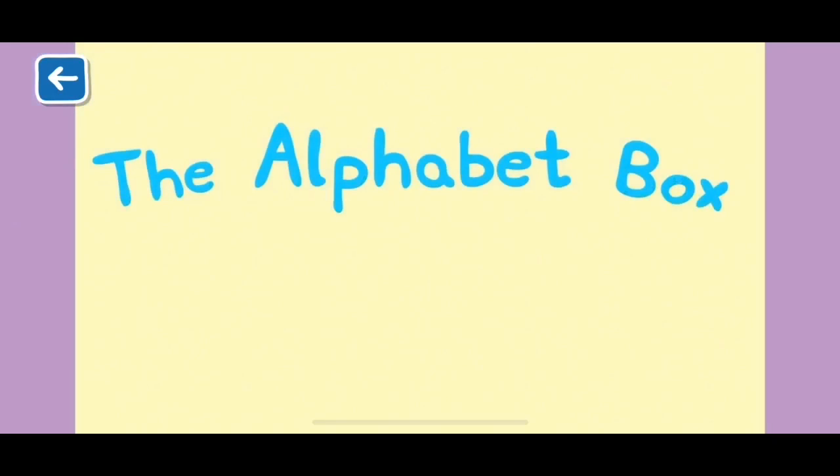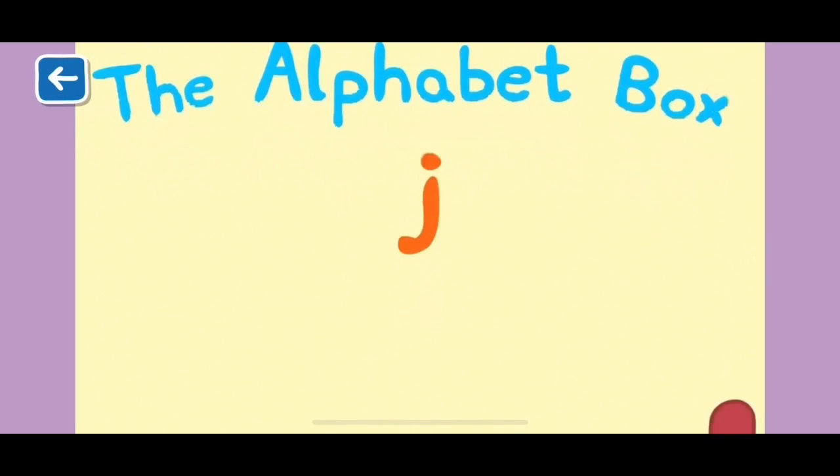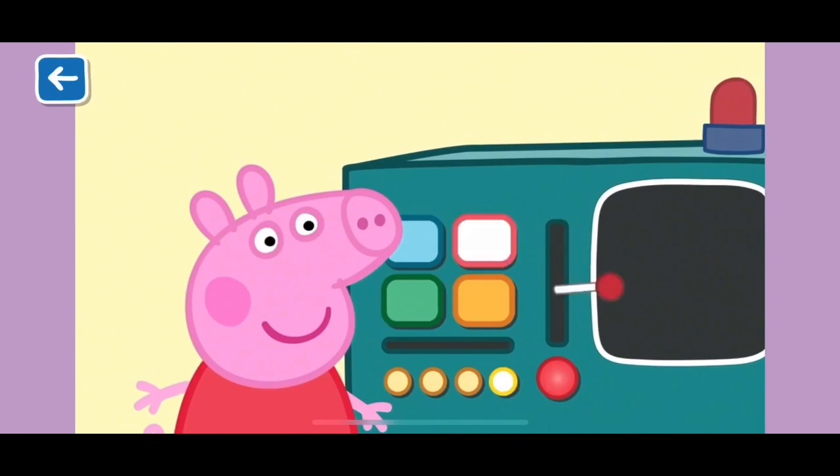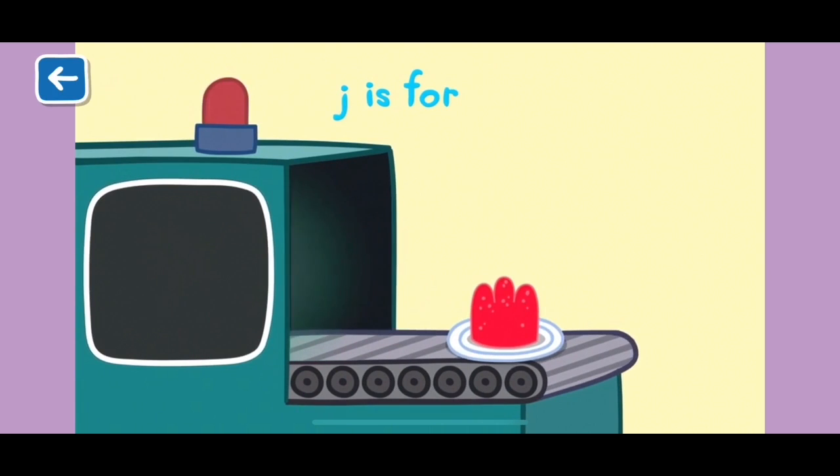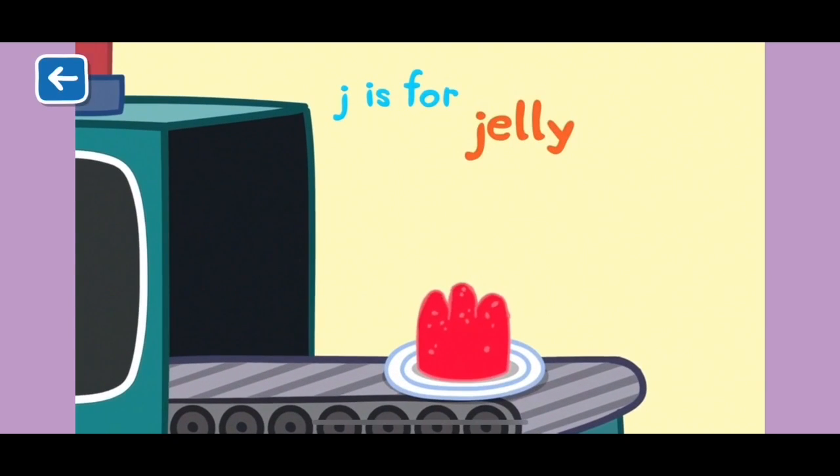Alphabet Box, The Letter J. What do you think we will see in the Alphabet Box today? J is for jelly. Jelly is a jiggly dessert. Jiggly also starts with J.